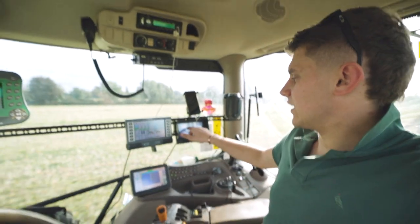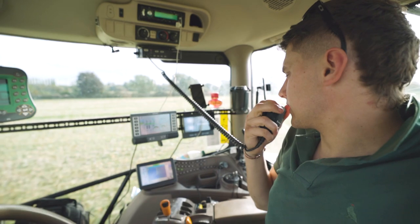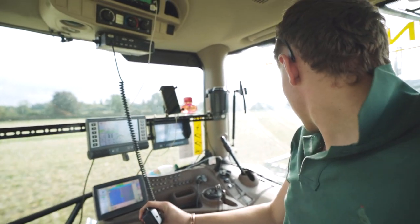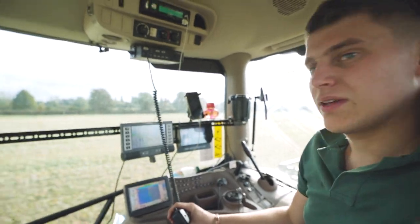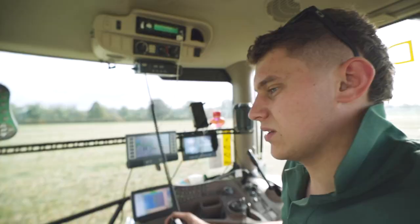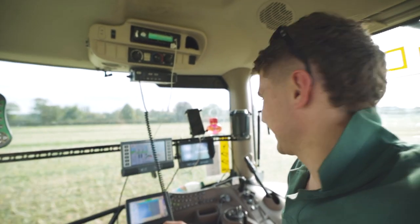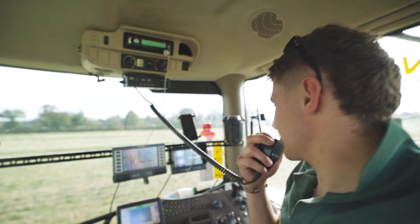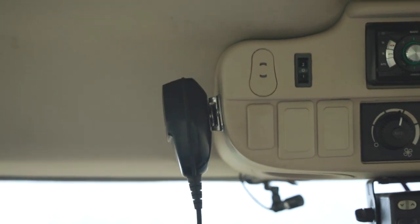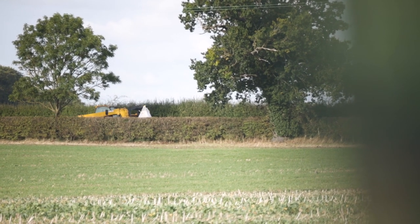We're getting low on seed now in the tank. Radio dad — coffee, dad? Just having his coffee. Yeah, do some seed whenever you're ready please. Okay, give us five.